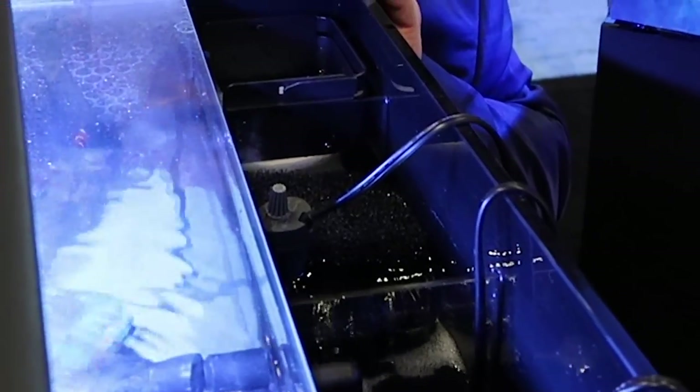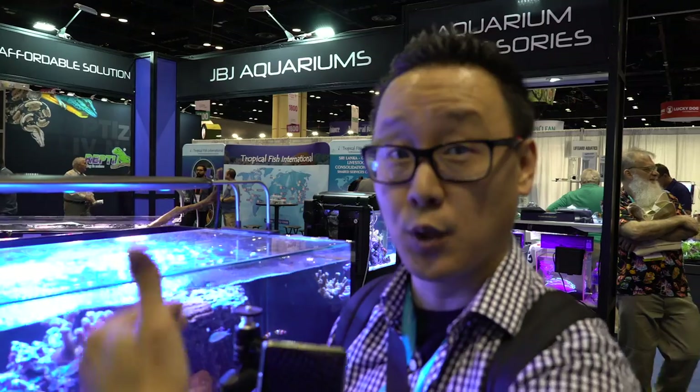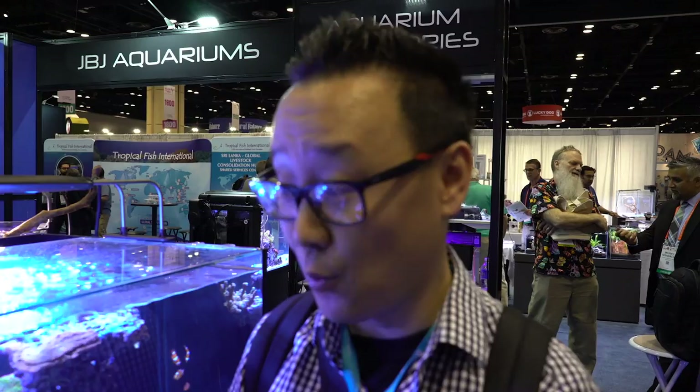The filtration in the back of this all-in-one is possibly the largest filtration compartment I've seen in the back of an all-in-one. This is excellent because on my 25-gallon model I was able to fit a skimmer, bio media, and filter socks in there. It works beautifully and they did an excellent job.